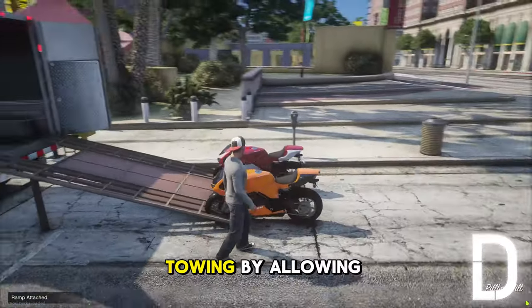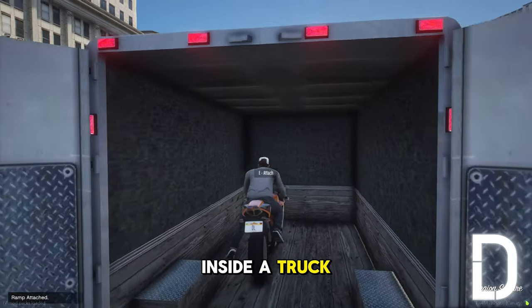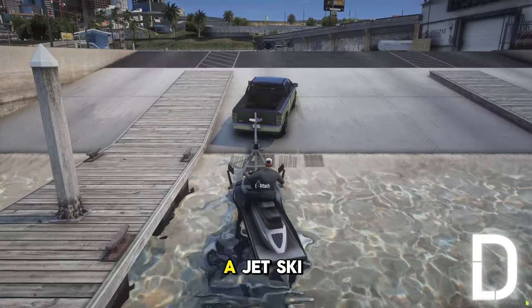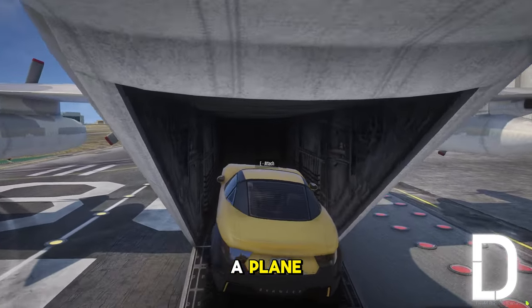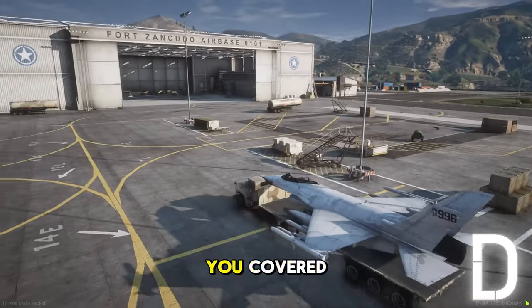Our script revolutionizes towing by allowing you to attach any vehicle effortlessly. Whether it's bikes inside a truck, a jet ski to a trailer, a car to a plane, or even helicopters and jets — the Digital Latvia tow script has you covered.